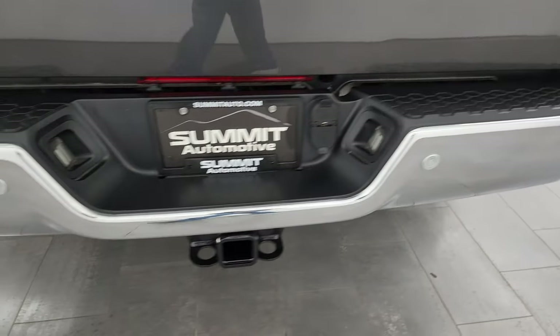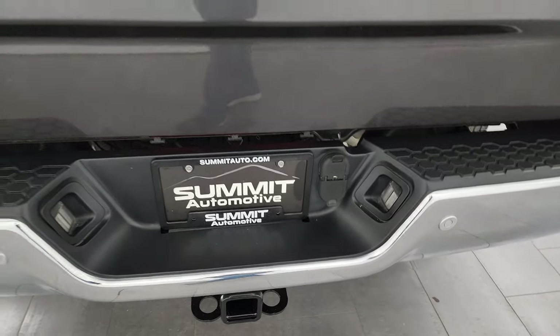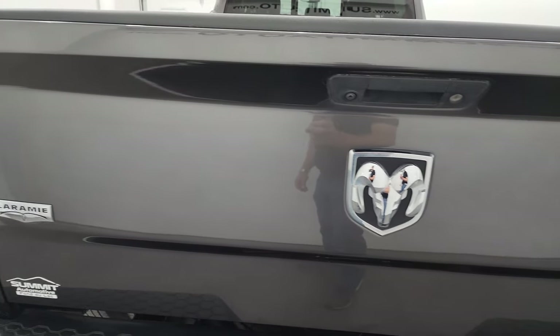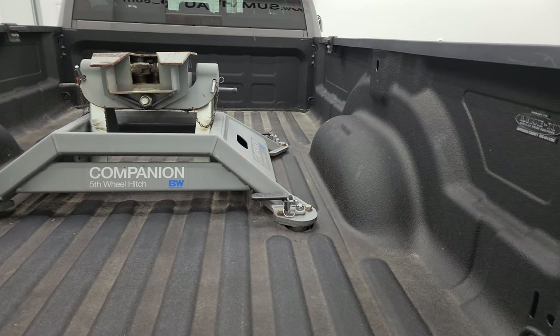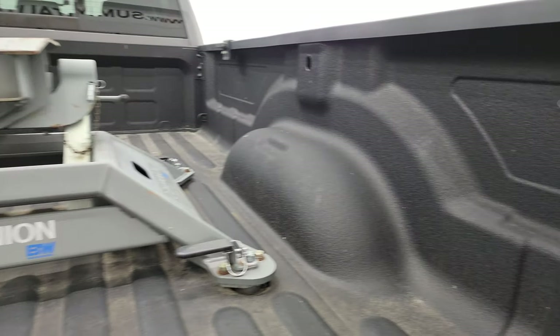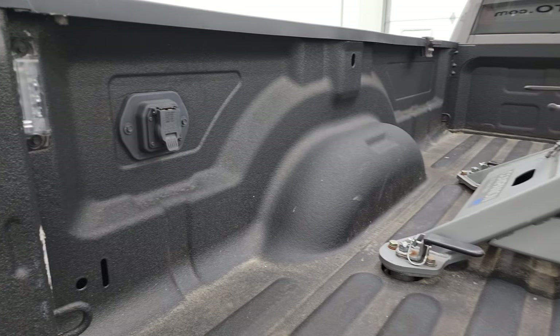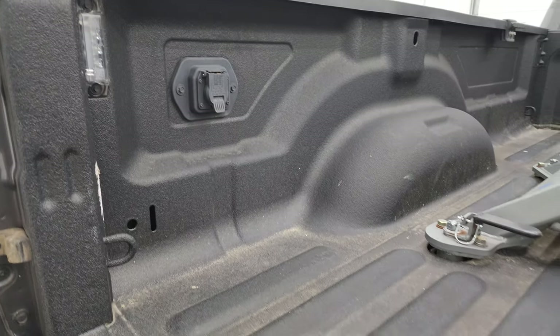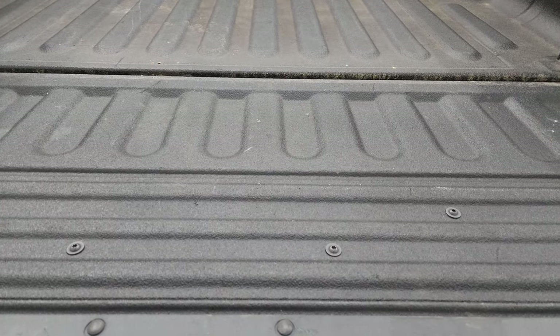Coming around the back, the rear bumper is in great shape. Backup parking sensors, full towing package which includes a receiver hitch, four pin and seven pin wiring. The tailgate is in excellent condition as well, and it does have a locking tailgate. Very nice Line-X spray-in bed liner. It does come with the companion fifth wheel hitch by B&W, seven pin wiring, and LED bed lights.